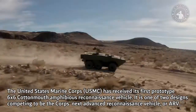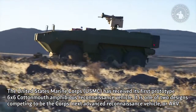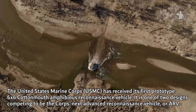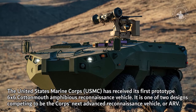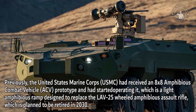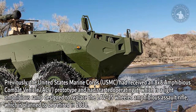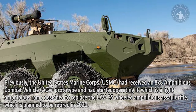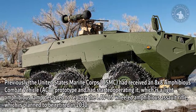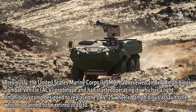The United States Marine Corps (USMC) has received its first prototype 6x6 Cottonmouth amphibious reconnaissance vehicle. It is one of two designs competing to be the Corps' next Advanced Reconnaissance Vehicle (ARV). Previously, the USMC had received an 8x8 Amphibious Combat Vehicle (ACV) prototype and started operating it — a light amphibious ramp designed to replace the LAV-25 wheeled amphibious assault vehicle, which is planned to be retired in 2030.